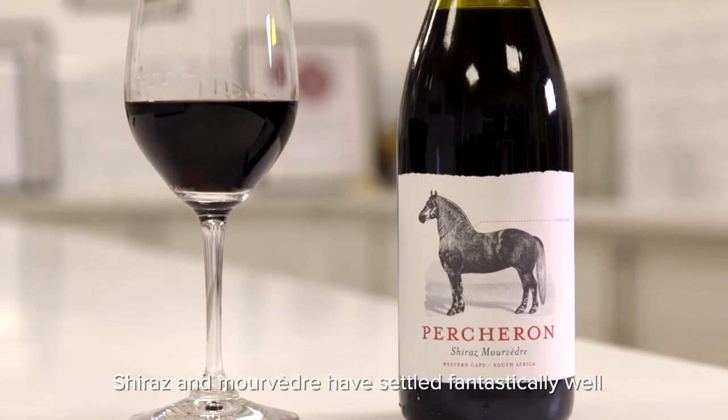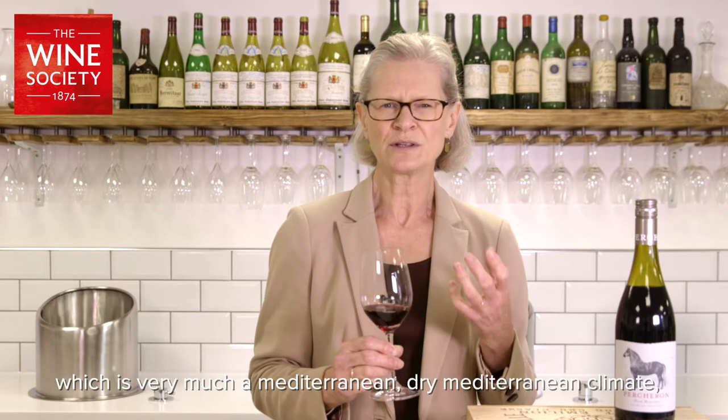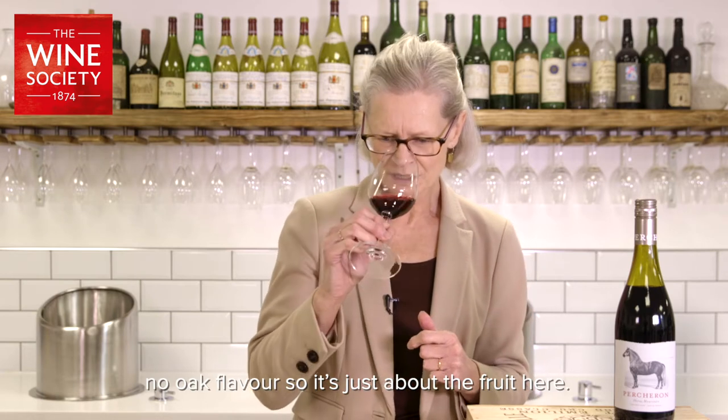Shiraz and Mourvedre have settled fantastically well in the warmth of the Swartland region, which is very much a dry Mediterranean climate. They produce lovely sweet fruit — blue-black fruit flavor — very smooth, warm, no oak flavor, so it's just about the fruit here.